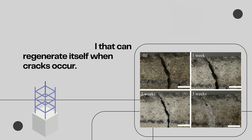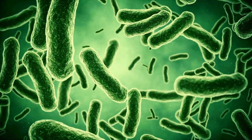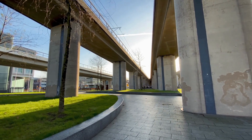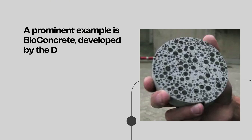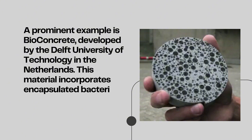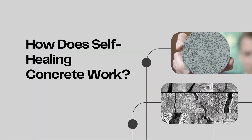Self-healing concrete is an advanced material that can regenerate itself when cracks occur. This technology integrates traditional concrete composition with innovative elements such as bacteria, microcapsules, or chemical additives that react autonomously upon contact with water or air to seal fissures. Its ability to extend the lifespan of structures and lower maintenance costs makes it a key resource for sustainable construction. A prominent example is bioconcrete, developed by Delft University of Technology in the Netherlands.